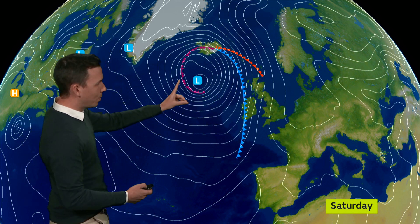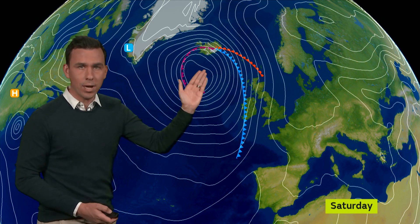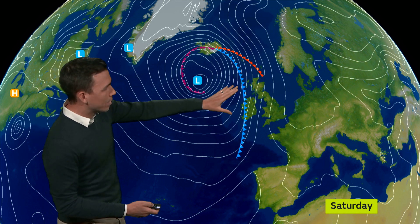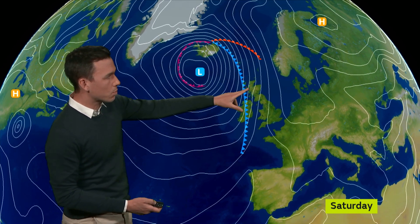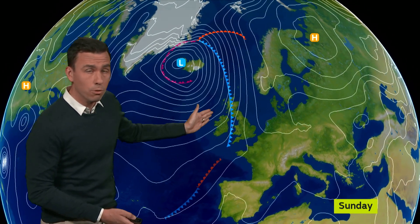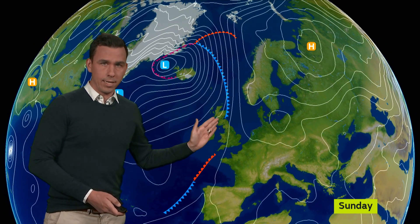But you'll notice the next weather system gearing up to the northwest of the UK. Again low pressure to the west of Britain and weather fronts moving in as we end Saturday. So it's likely to turn wet and windy across western Scotland and Northern Ireland, with a Saturday night risk of gales in places before the rain moves into central areas of Britain by Sunday.